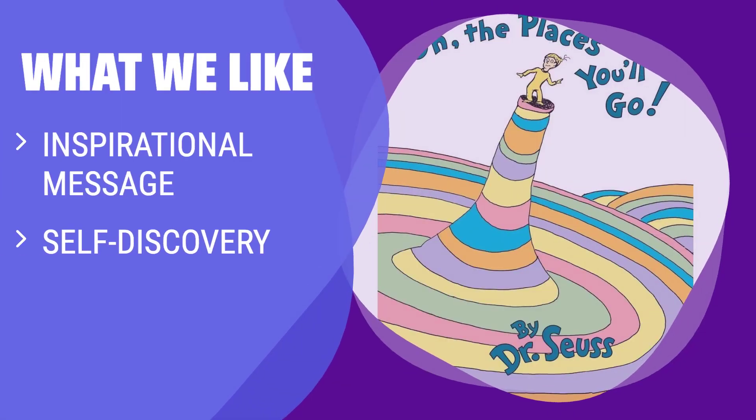What we like: Find inspiration and encouragement in Dr. Seuss' timeless message. If you want a book that motivates self-discovery and exploration, this is the one for you — perfect for graduates of all ages looking for a boost of confidence and determination.